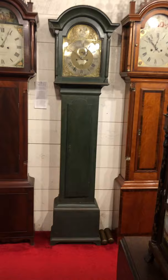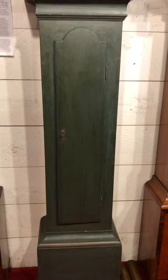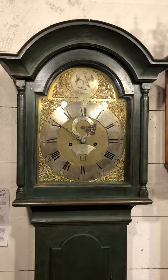It has a nice suppressed base with an applied bracket molding, a nice long and narrow tombstone door, and a simple arch molded bonnet. Very attractive.